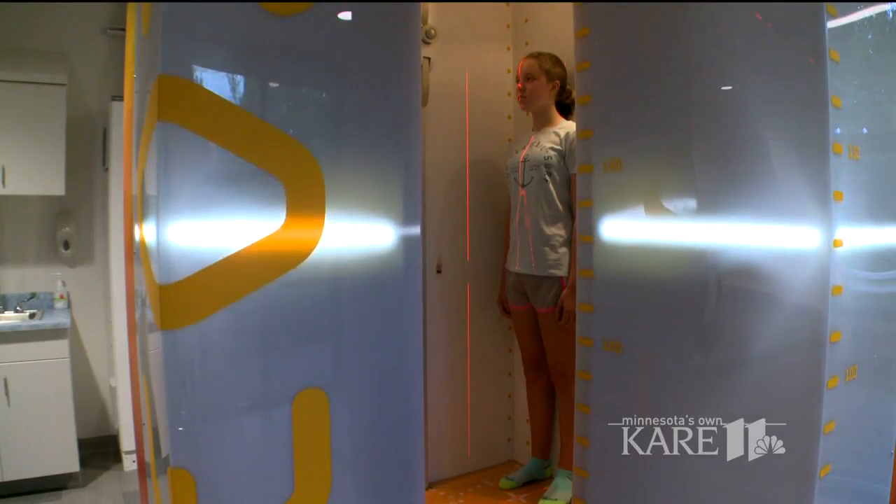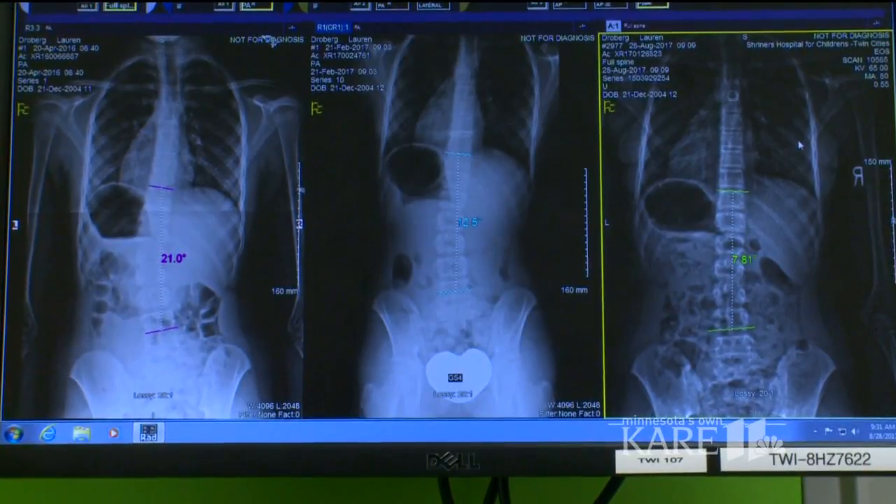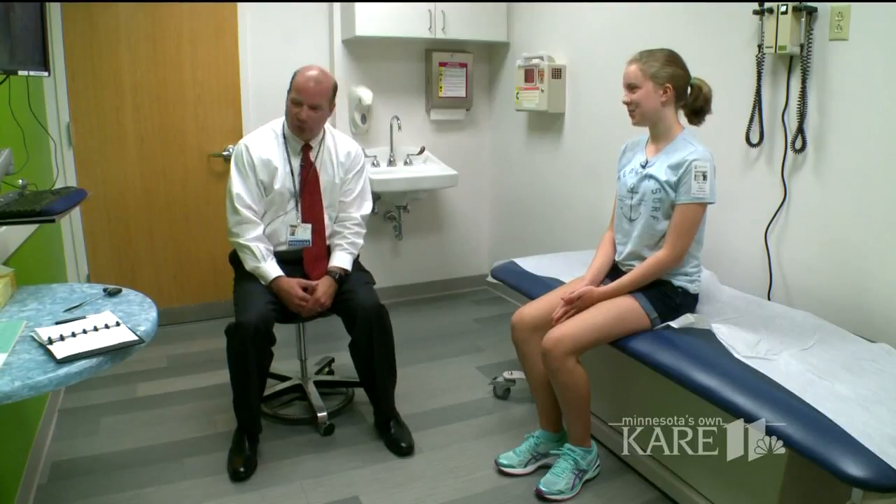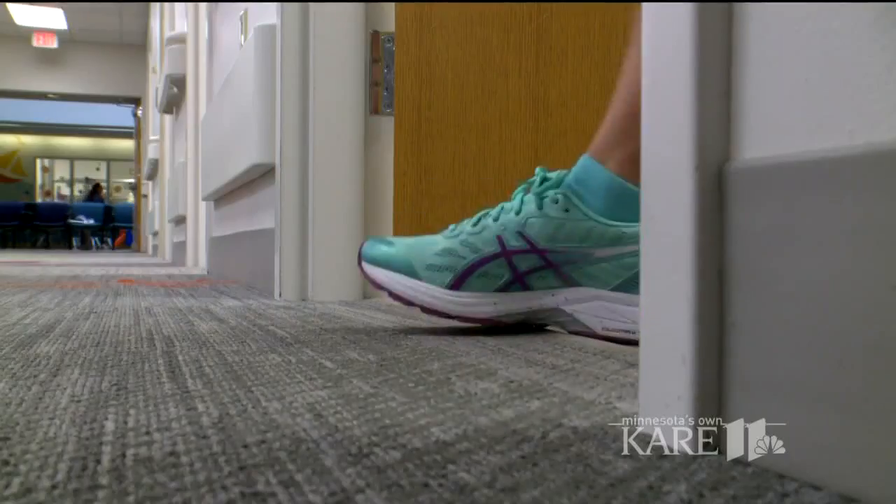More than a year ago, Lauren's spine was curved 21 degrees. It's now under 8. We're not anywhere near that 25-degree mark where we talk about the use of bracing, which is good news — but we still do have to monitor this.